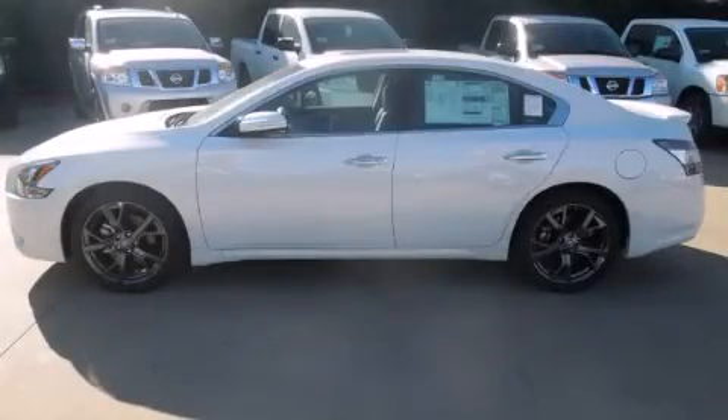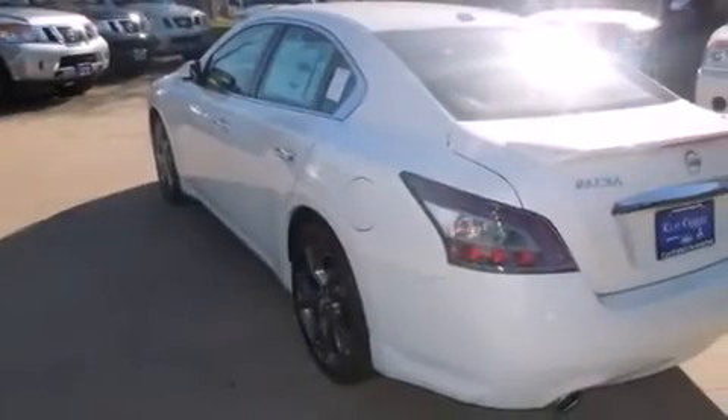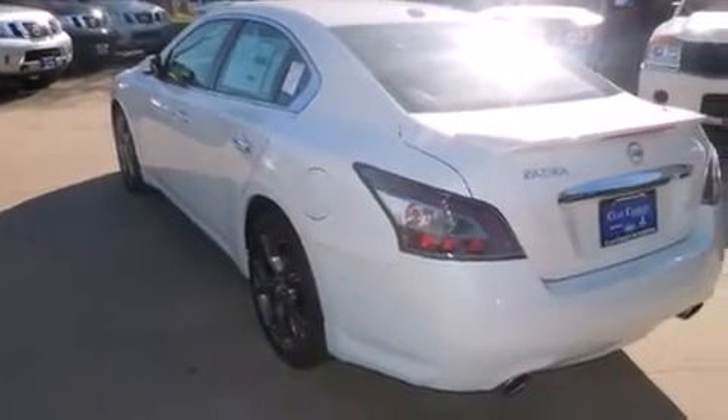This is a brand new 2013 Nissan Maxima. It has a 3.5-liter six-cylinder engine and an automatic transmission.